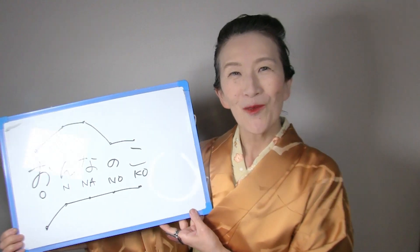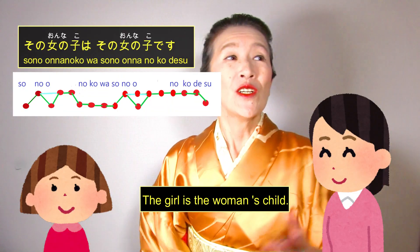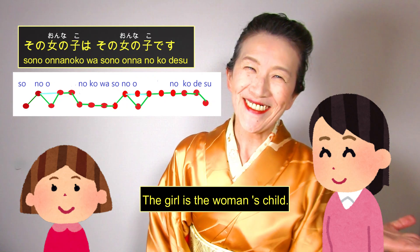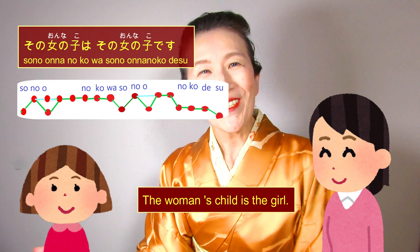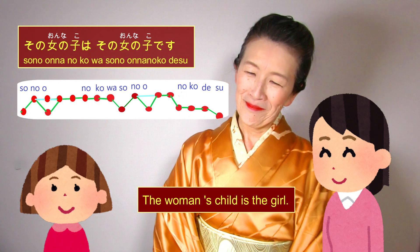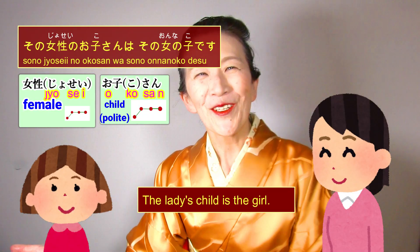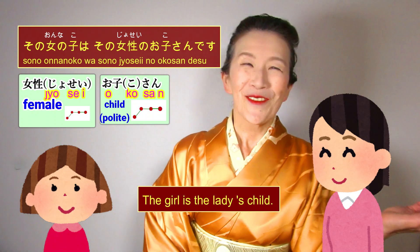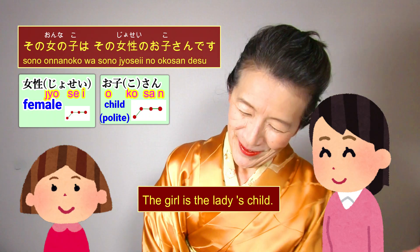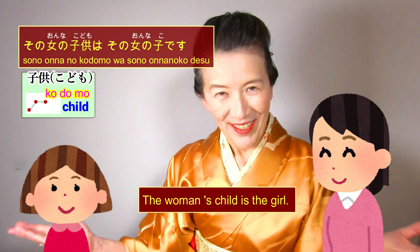So we can say: その女の子はその女の子です. We usually say その女性のお子さんはその女の子です. Or その女の子はその女性のお子さんです。 Or その女の子供はその女の子です.